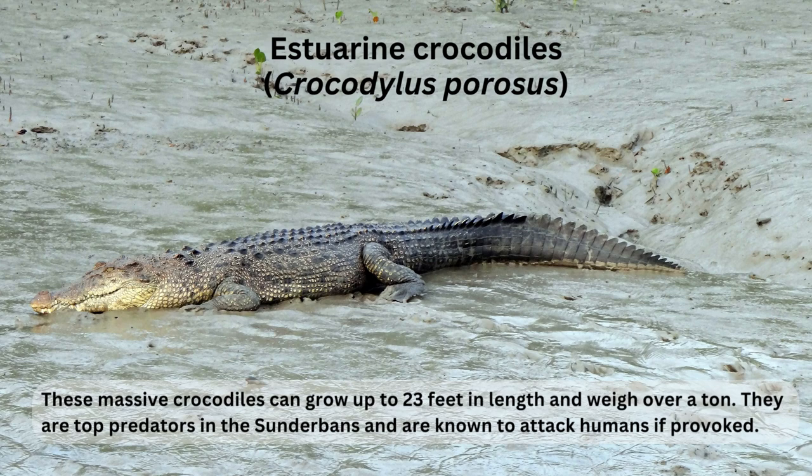Estuarine Crocodiles, Crocodylus porosus. These massive crocodiles can grow up to 23 feet in length and weigh over a ton. They are top predators in the Sundarbans and are known to attack humans if provoked.